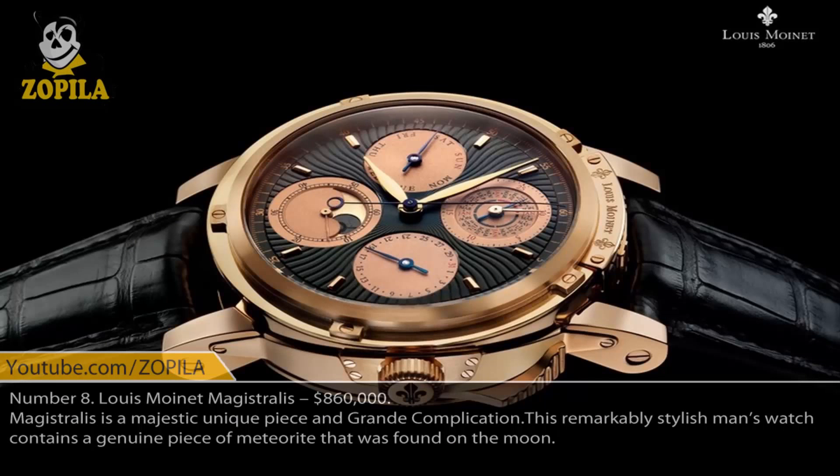Number 8. Louis Moinet Magistrales, $860,000. Magistrales is a majestic unique piece and grande complication. This remarkably stylish man's watch contains a genuine piece of meteorite that was found on the moon.